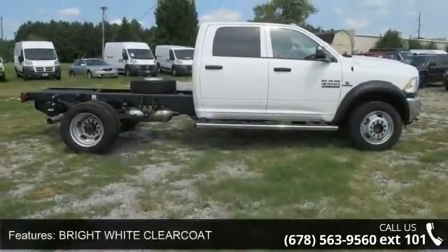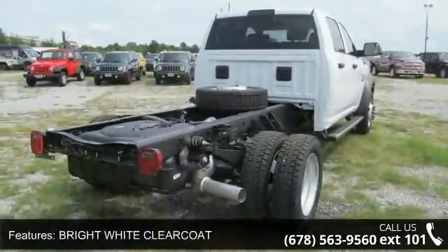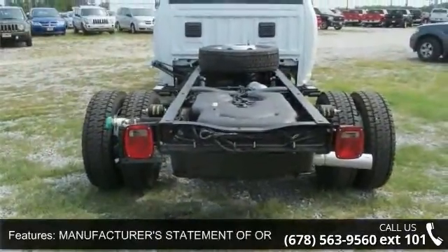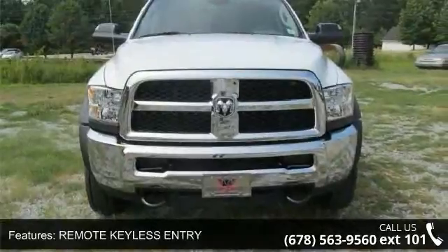Some of the top features included with this vehicle are bright white clear coat, cold weather group included, engine block heater, winter front grille cover, manufacturer's statement of origin, remote keyless entry, and trailer brake control.